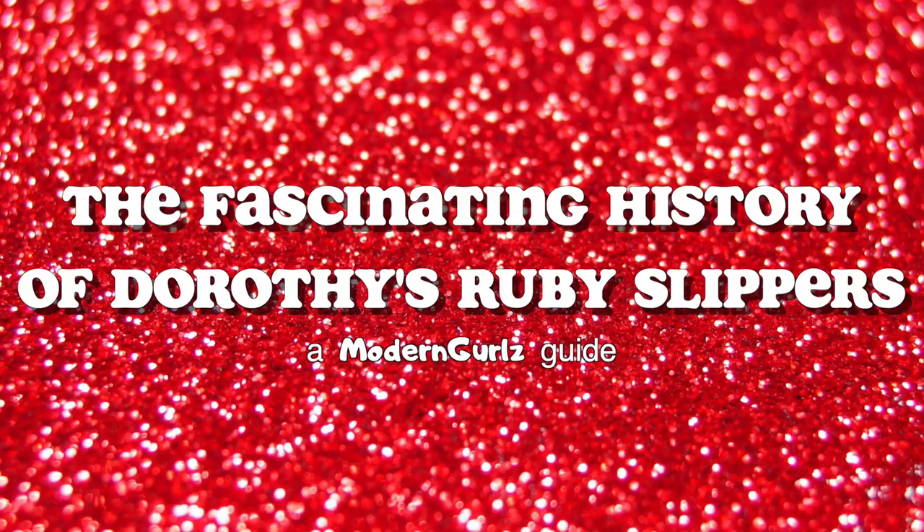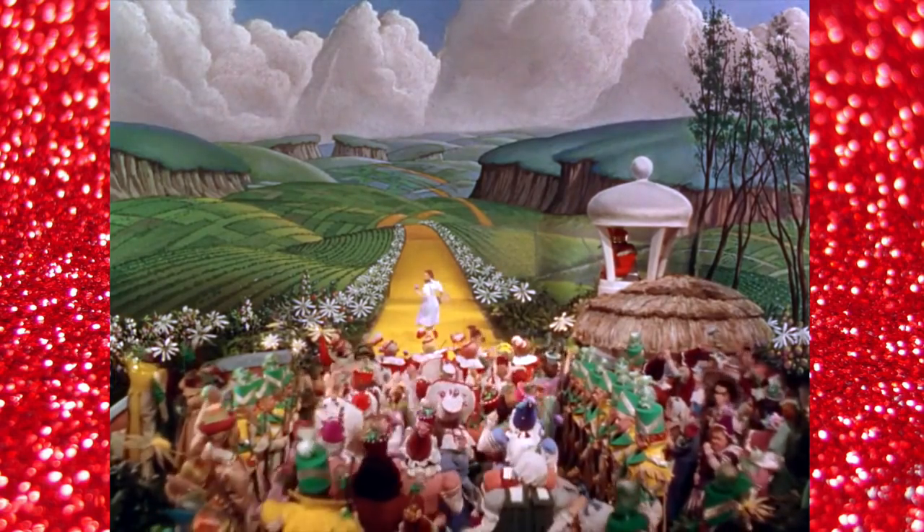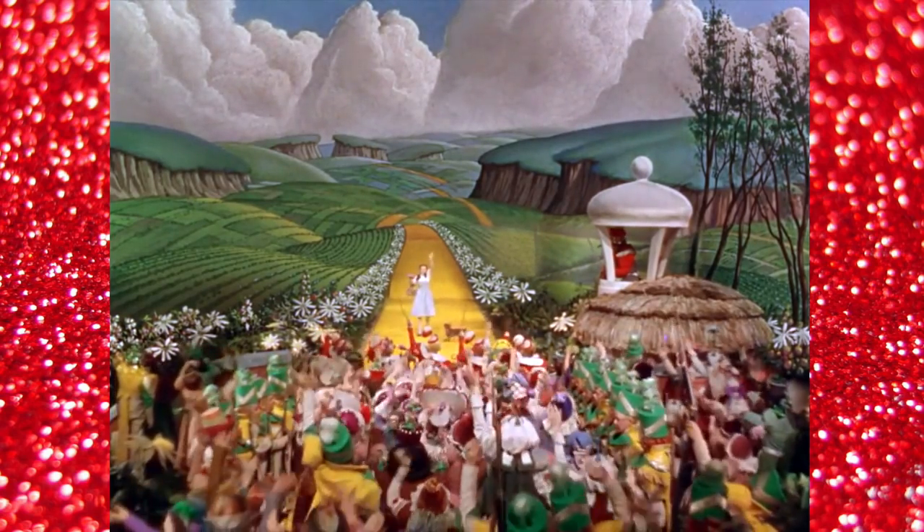The fascinating history of Dorothy's ruby slippers. Even if you've never seen the 1939 Wizard of Oz film, odds are you're familiar with the film's legendary ruby slippers. Worn by Dorothy Gale throughout her time in Oz, the bright red shoes are as memorable as the yellow brick road.